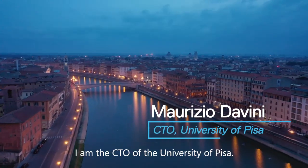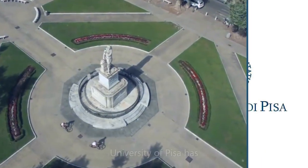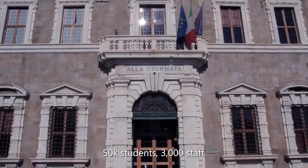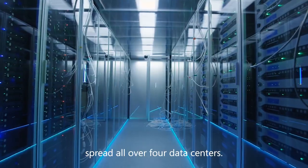My name is Maurizio Davini. I am the CTO of the University of Pisa. The University of Pisa has 50K students, 3,000 staff. We have 20 departments spread all over four data centers.